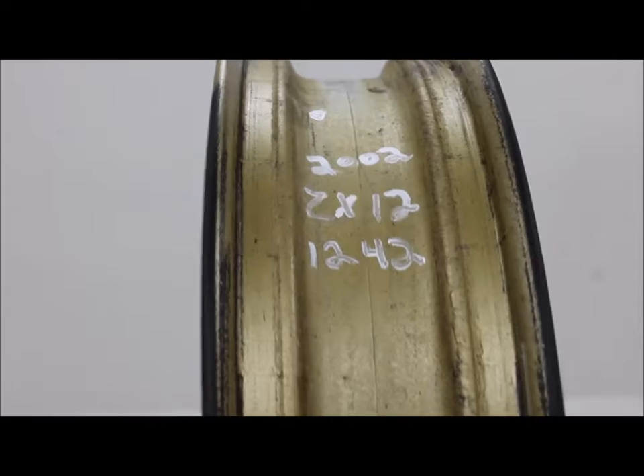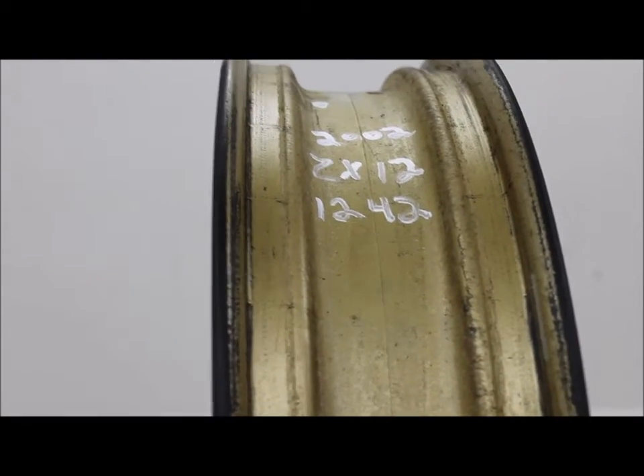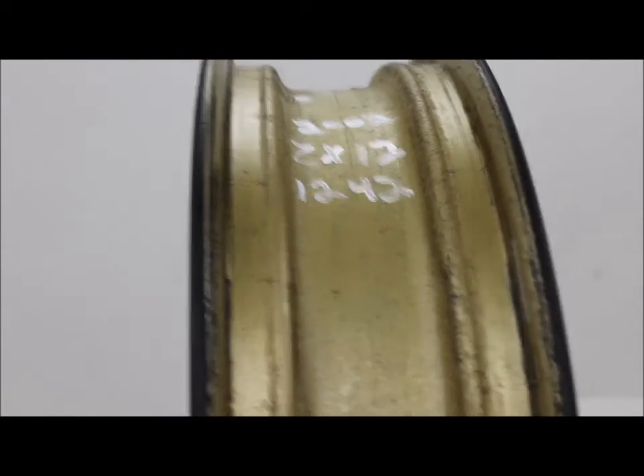If you're interested in this front wheel or any of our other Kawasaki parts, please go to MotorWarrior.com. We're also on eBay. Thank you.